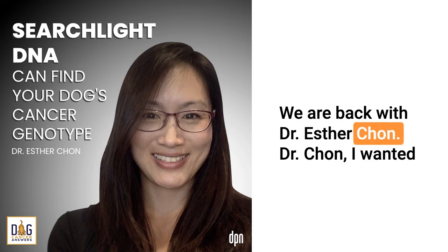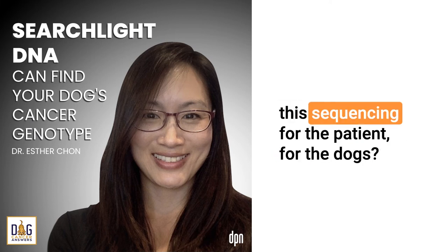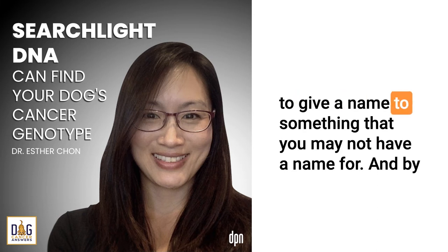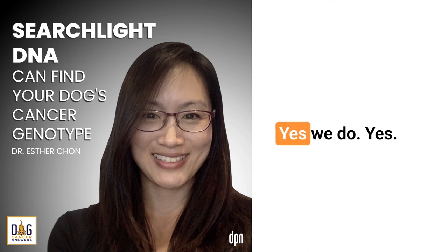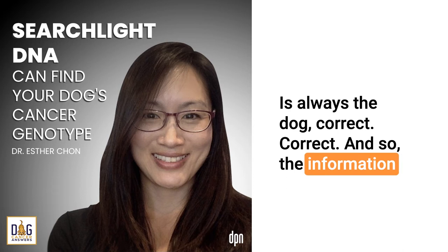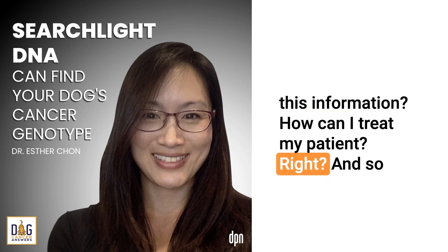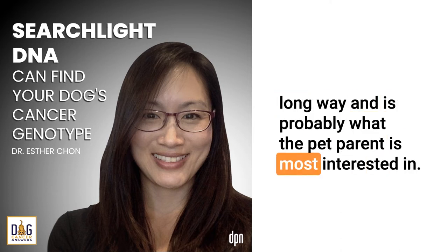We are back with Dr. Esther Chan. Dr. Chan, what are the benefits of this sequencing for the patient — for the dogs? There's actually a lot of benefit aside from being able to give a name to something you may not have a name for. The end beneficiary really is the dog. The information a clinician is most interested in is what can I do with this information — how can I treat my patient? The therapeutic information we provide can go quite a long way.